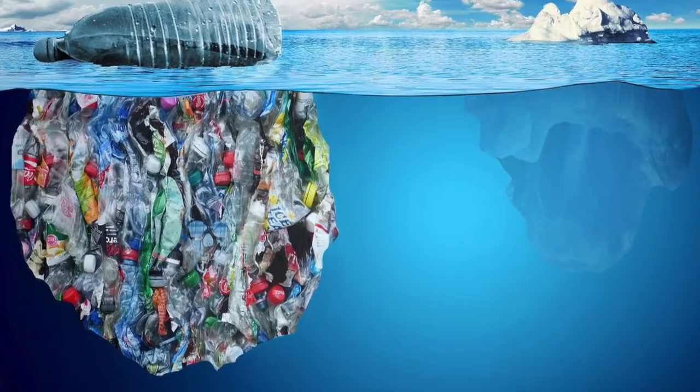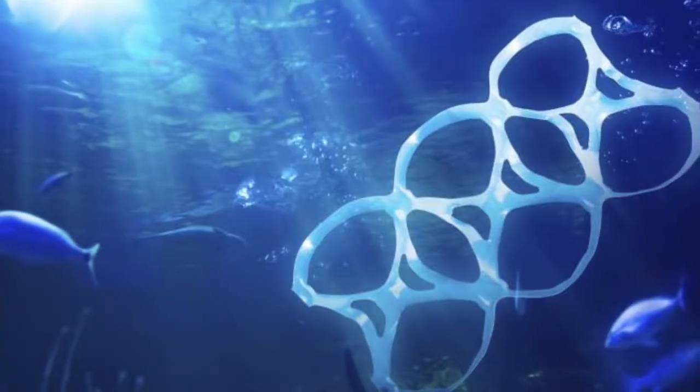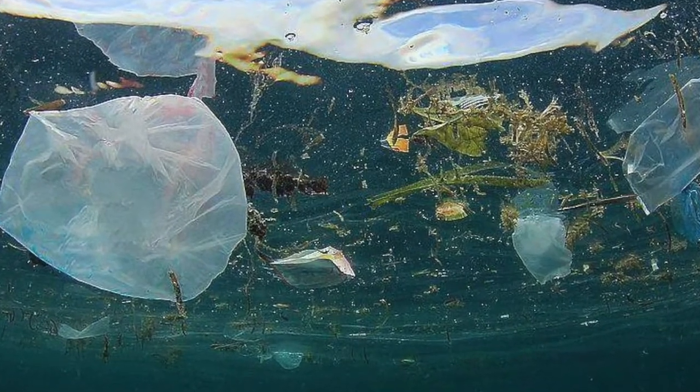Plastic is photodegradable, so it breaks down in the sun, but doesn't go away. It breaks into small, microscopic pieces, which plankton eat, and the chemicals work their way up the food chain to fish, in a process called bioaccumulation.